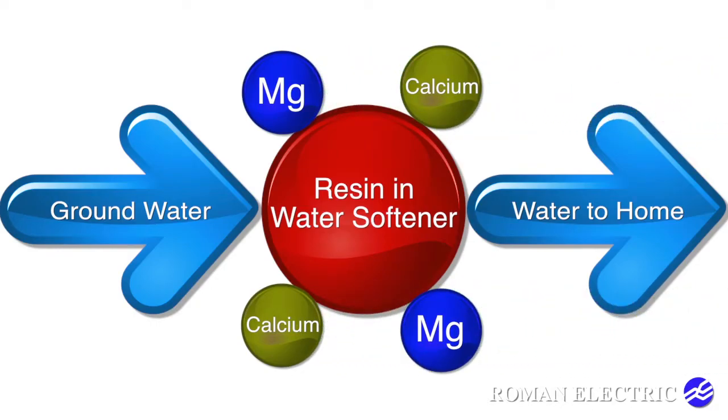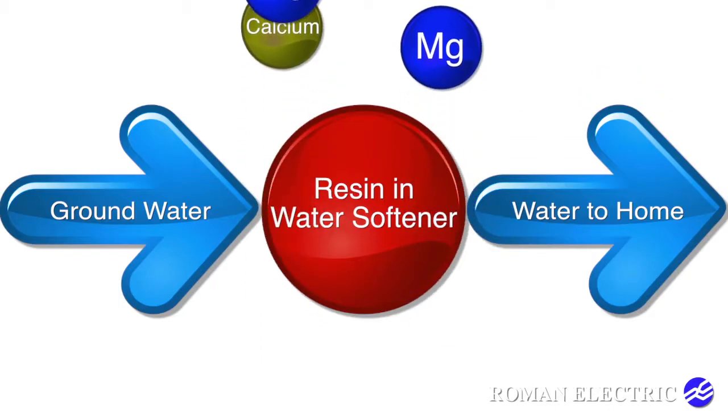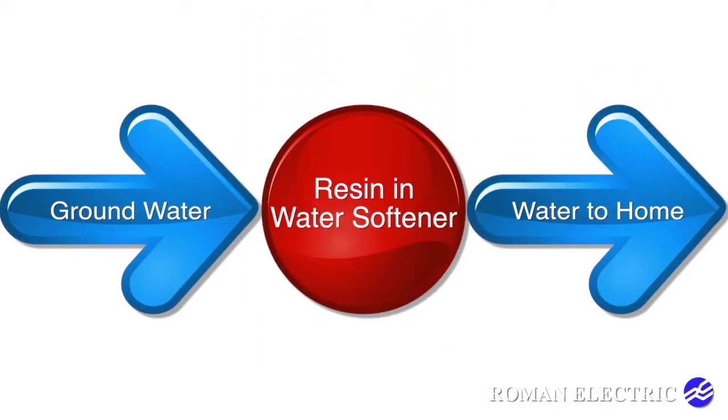Water softeners will on occasion regenerate to clean out the minerals. Depending on your water use and its hardness, you may need a dual tank system with continuous regeneration to effectively soften the water.